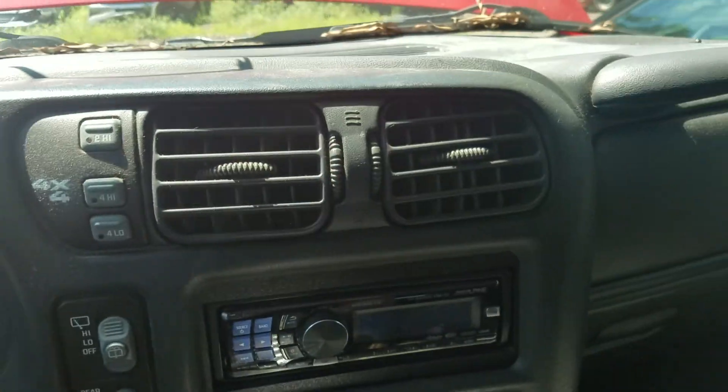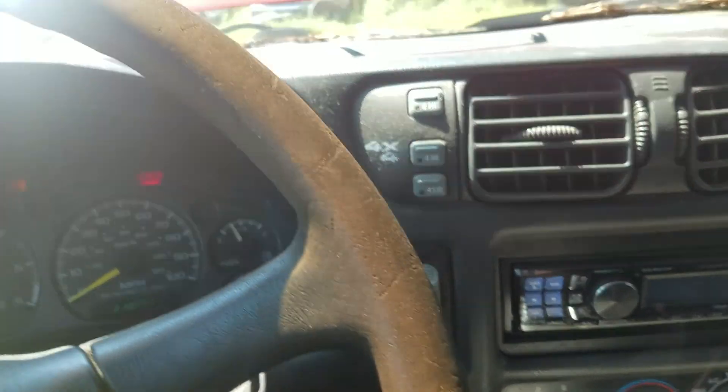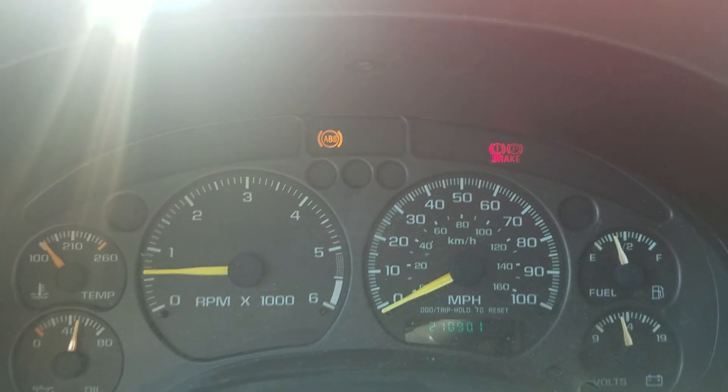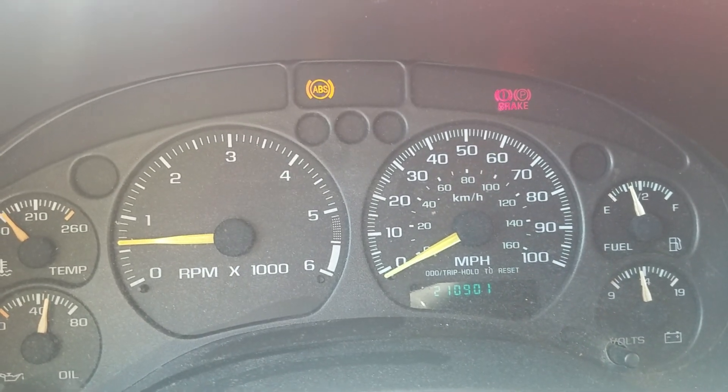That's about it in here. It's a pretty bare bones model. We get an aftermarket radio, so not much to test there. Again, this has been Victor Victor 011, a 2000 Chevrolet Blazer, 4.3 liter motor, manual transmission which is bad, and 210,901 on the odometer here at Lewes Auto Service in Southridge and Thornburg. Thank you for watching, hope you have a good day.